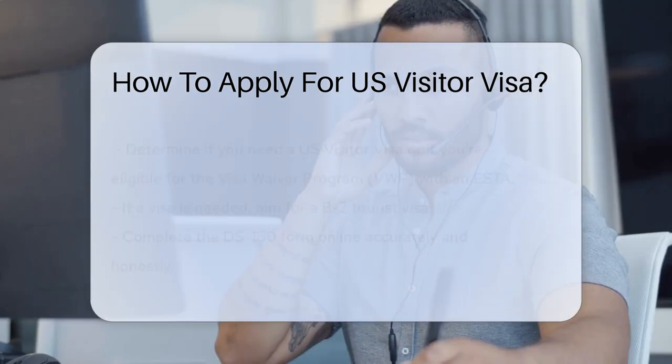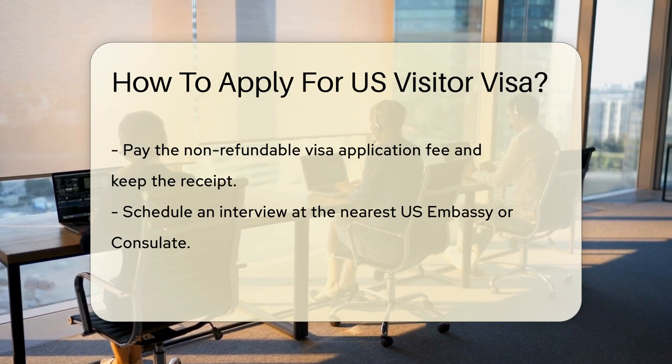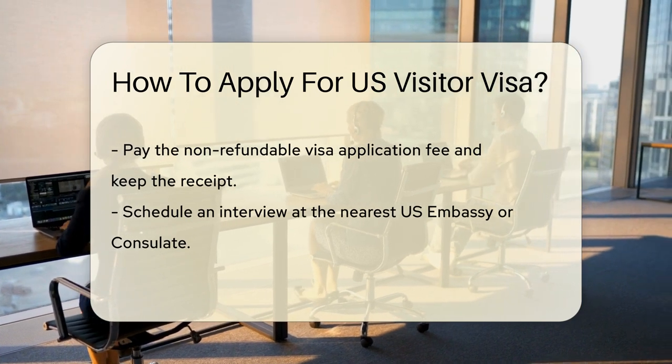Start by completing the DS-160 form online. It's like creating your dating profile, but for the U.S. Embassy. Be honest, be thorough, and double-check your work.